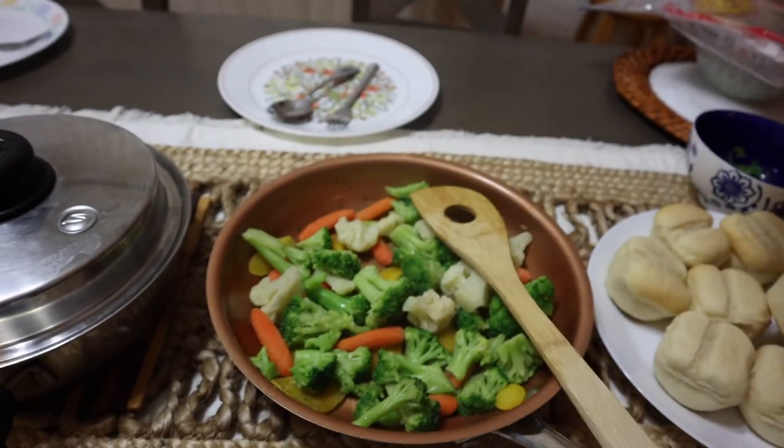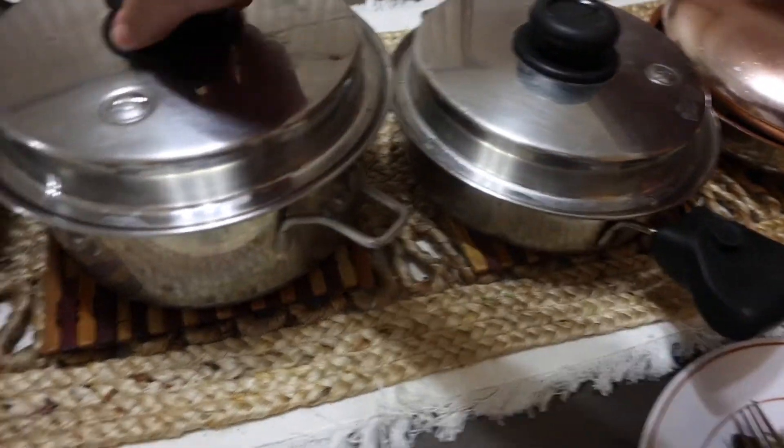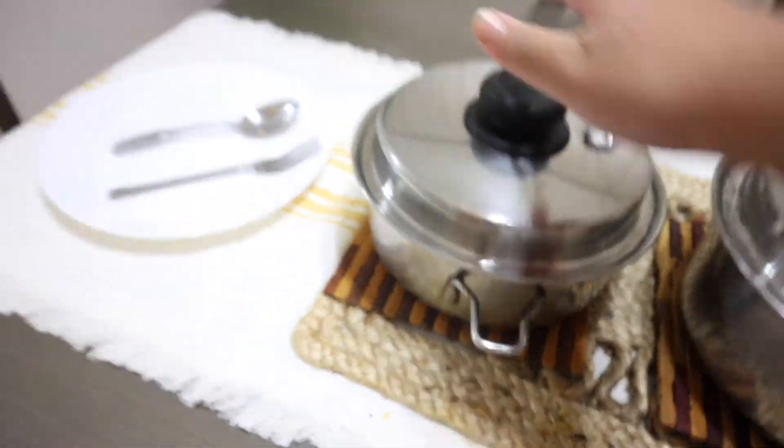This is what the lighting looks like now in the dining room after we changed out the bulbs — it's so much better and so much brighter! For dinner we have some mixed veggies, fish adobo, and some rice.